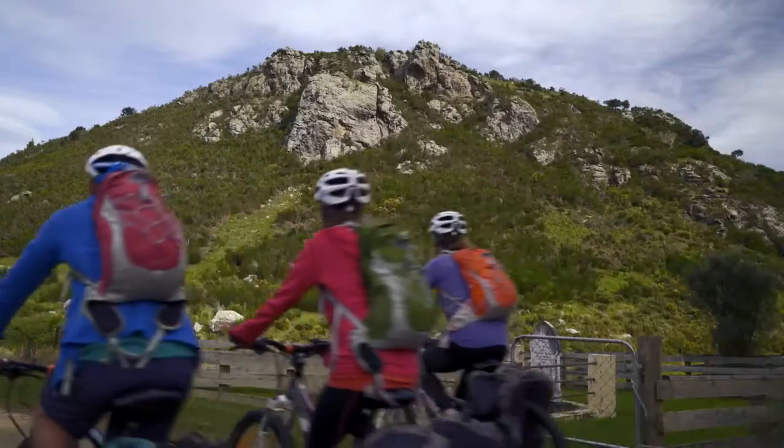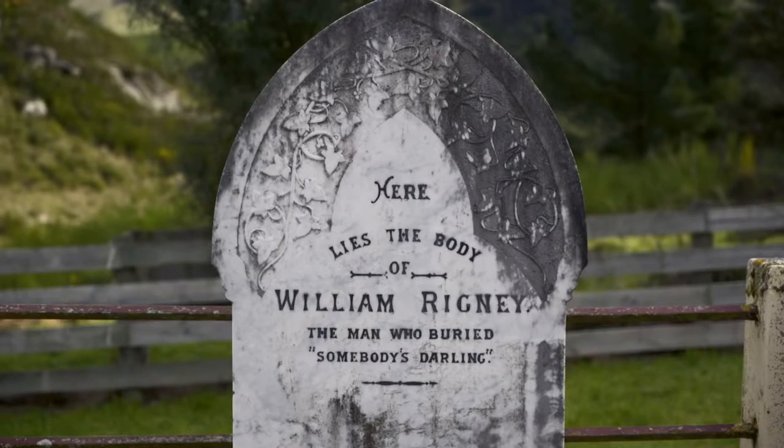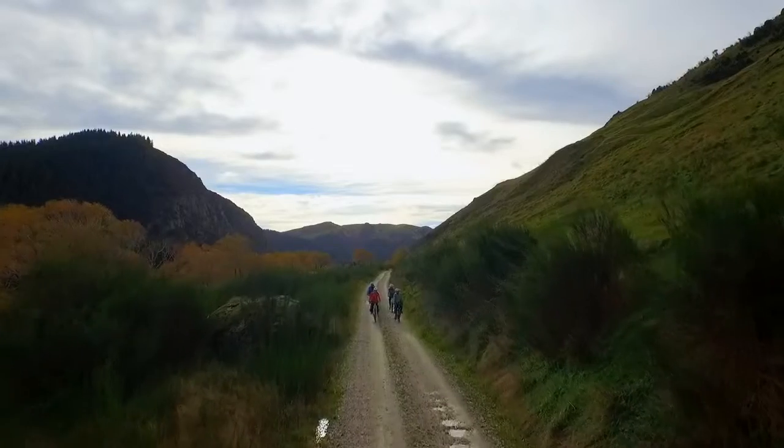The trail is an immersion into a rich pioneering past. At the lonely graves, cyclists encounter a poignant epitaph to the humanity of these rugged adventurers.